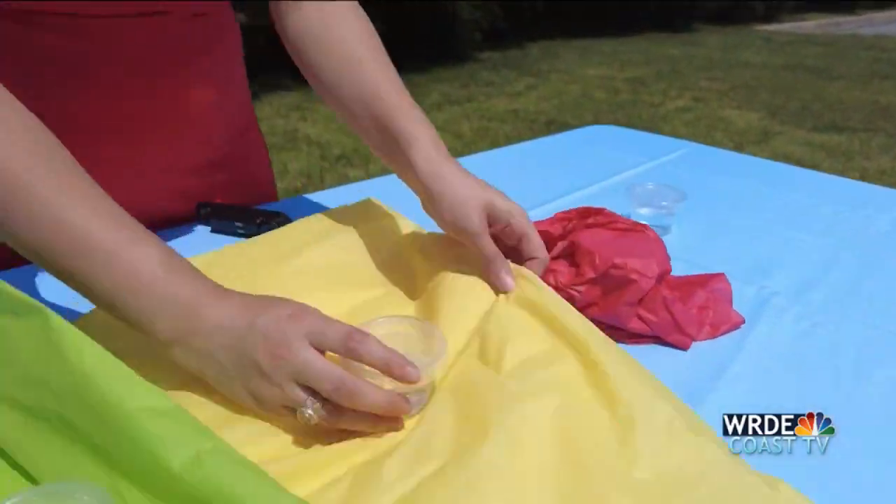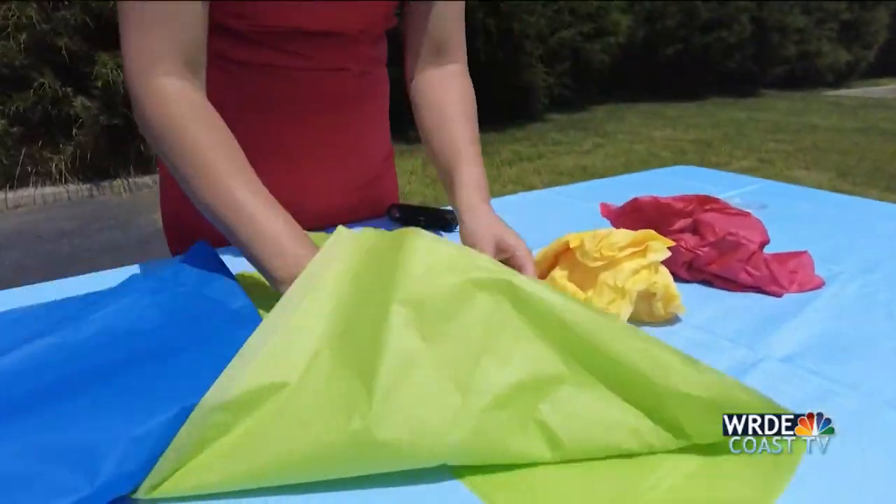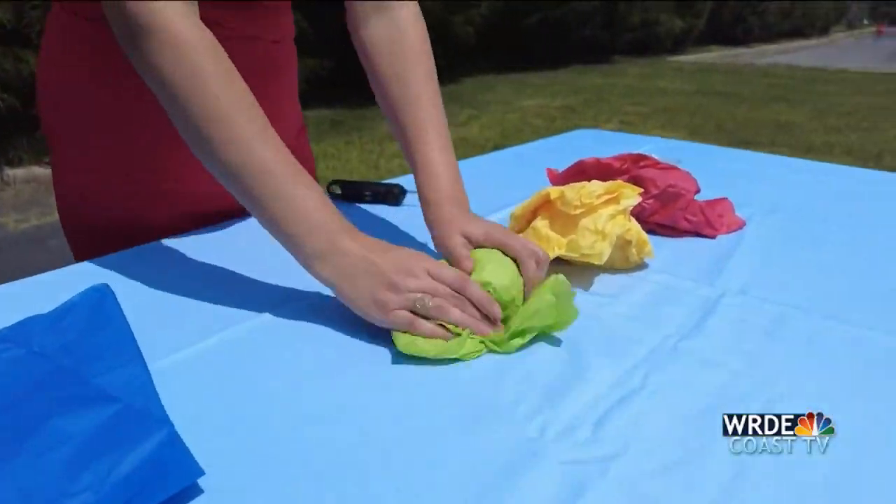What I'm going to be doing next is wrap each one of these and let them sit for one hour. Then I'll come back and take the temperature of each different color.